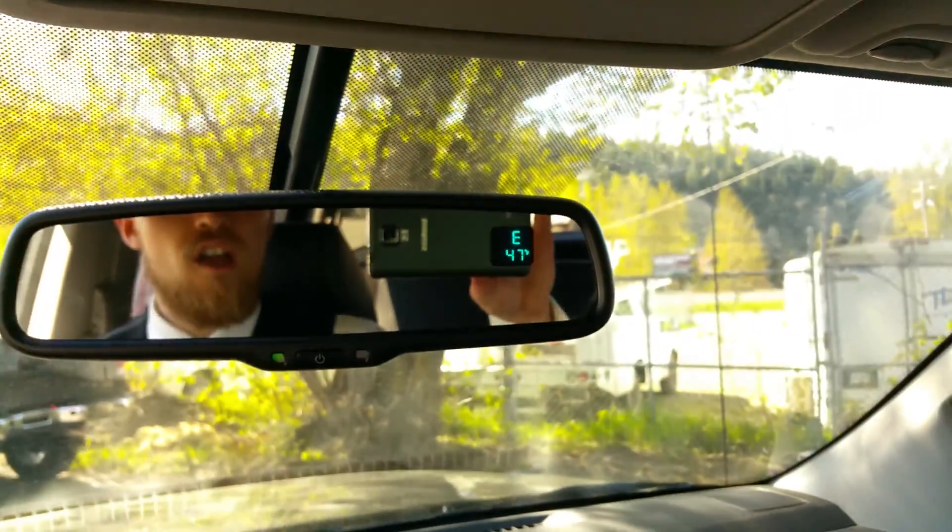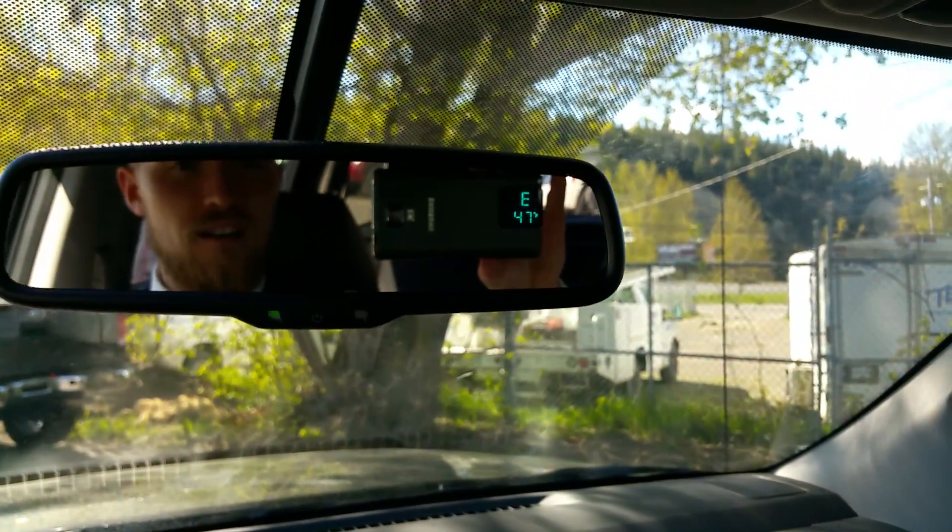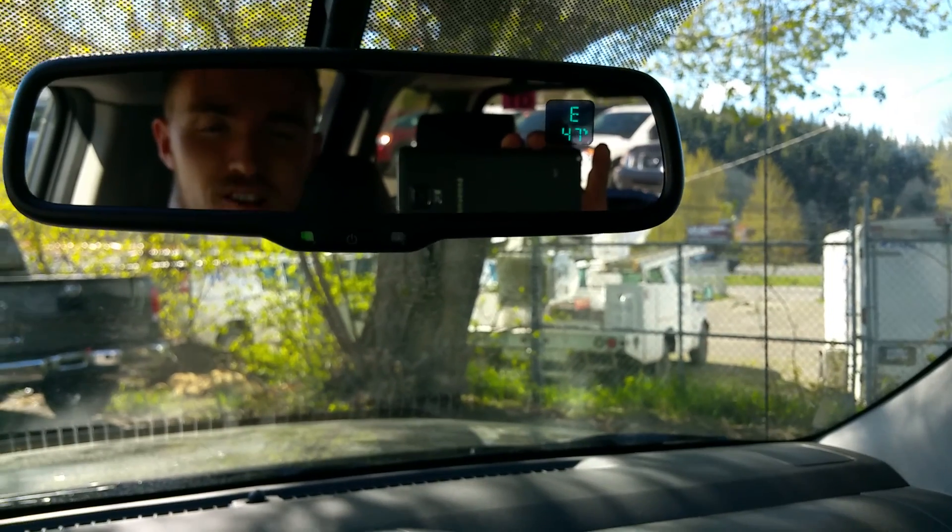One of my favorite features, Troy — auto-dimming mirror. So if some jerk comes up behind you in the middle of the night with his brights on, it automatically dims. Can't even tell he's behind you. Great feature to have. So Troy, that's a brief overview of the 2015 Nissan Xterra Pro 4X. I'm Tyson from Northland Nissan — talk to you soon.